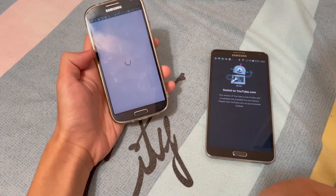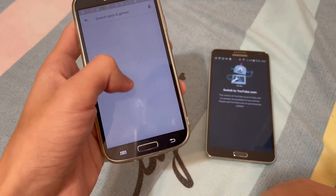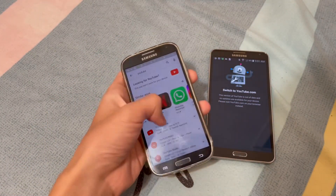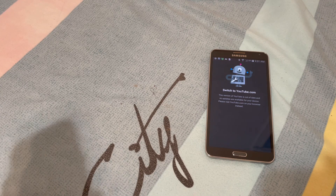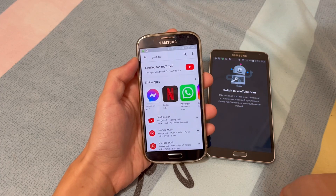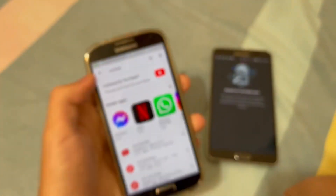If I want to update YouTube — for example, on here — and then search up YouTube... looking for YouTube, you can see up here it says 'This app won't work for your device.'